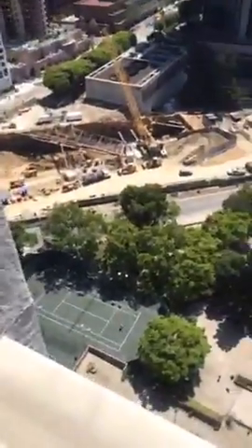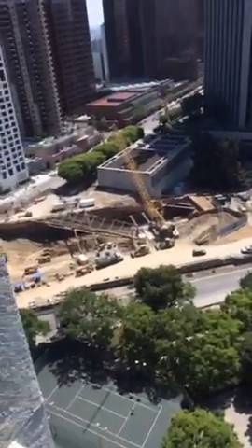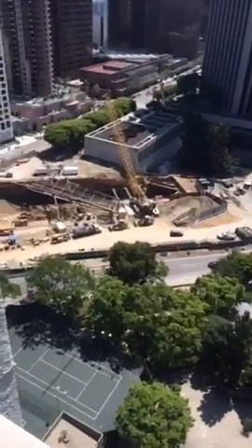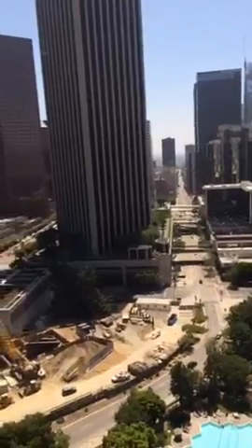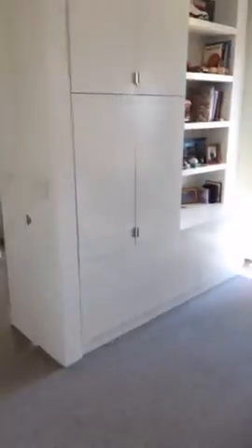There is no electric bill — electricity is all included. The HOA dues are relatively high but they pay for electricity and everything else. The nearest existing metro station is about two blocks away, but you can see one being built right outside the window that will go straight to the Arts District — the most exciting creative place on earth.